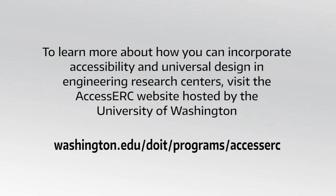To learn more about how you can incorporate accessibility and universal design in engineering research centers, visit the Access ERC website hosted by the University of Washington: washington.edu/doit/programs/AccessERC.